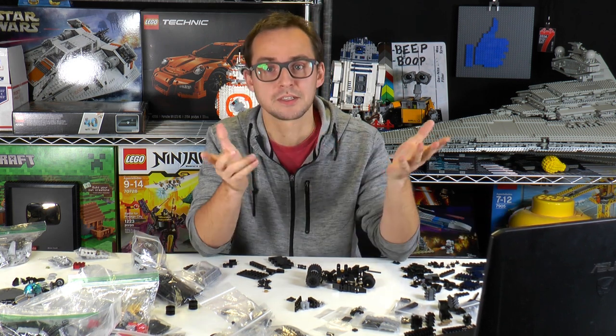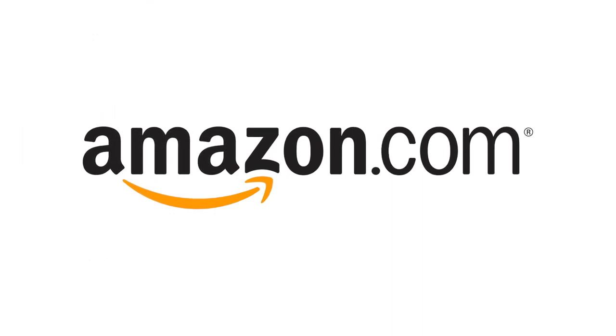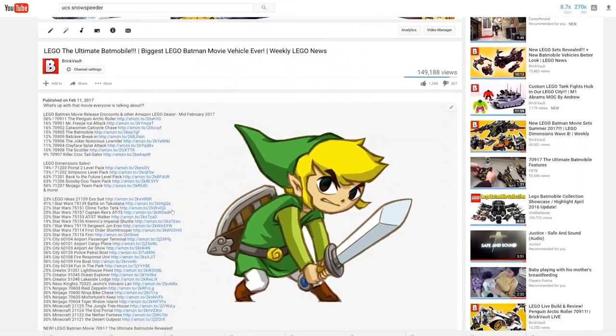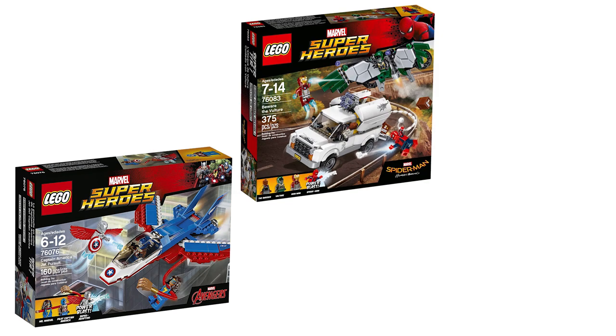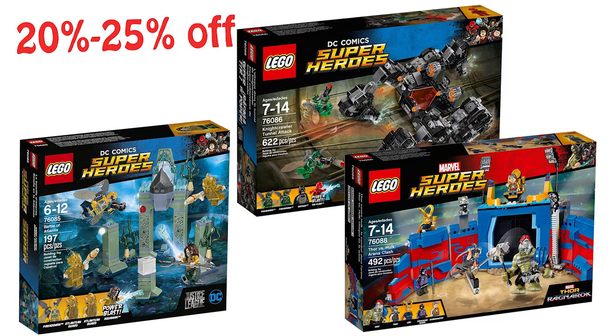Before we jump into all this, let's check out this week's Amazon deals. As always, here are the Amazon deals for this week. If you click the links provided in the description below, you will support the channel because we do get a small commission from every purchase you make. The highlight for this week: sets from the LEGO Superheroes line — both DC and Marvel sets — get a 20 to 25 percent off discount.